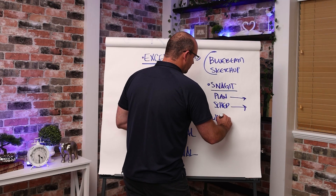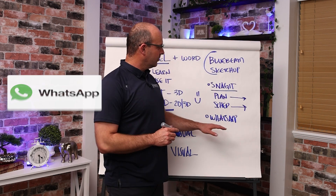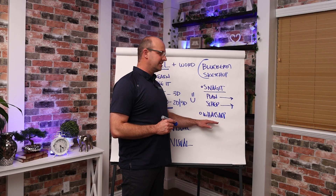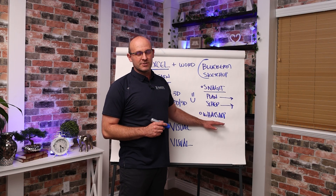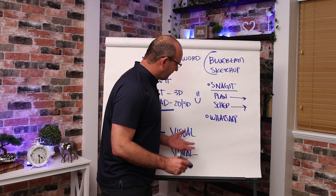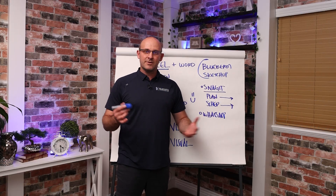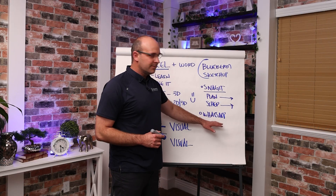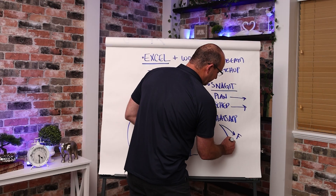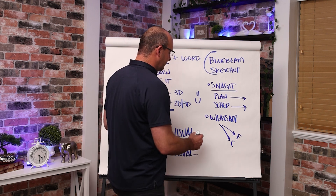Another one you can't overlook: WhatsApp. I know that sounds silly, but the rest of the world has got it figured out — they use the metric system and they use WhatsApp. For some reason in the United States we use the imperial system with feet and inches, and we don't use WhatsApp. Our phones are fighting between Androids and Apple and we're not getting the right messages. WhatsApp is fantastic. I always recommend a superintendent having a chat for the foreman and the internal craft to keep everybody on the same page.